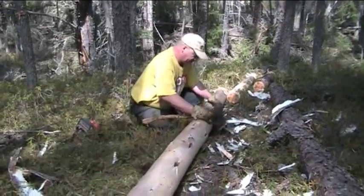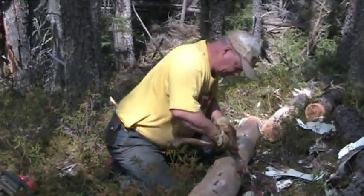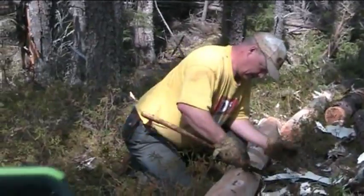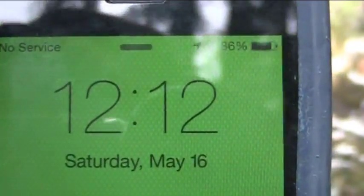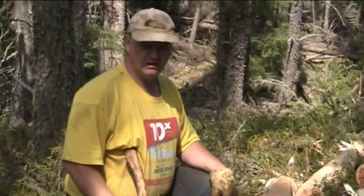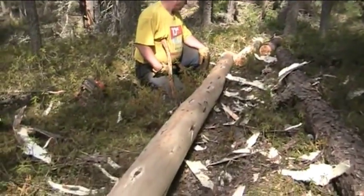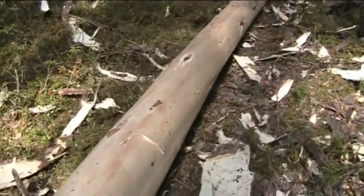We're just about done the first 16-foot log — the last piece of bark is coming off right here. So you've got the 16-foot jack pine log done. Half an hour basically to do this 16-foot log. Then we'll get the camera on again when I do a spruce tree.